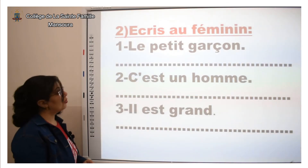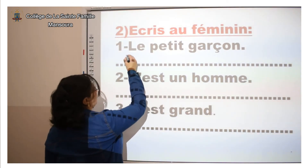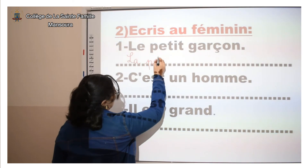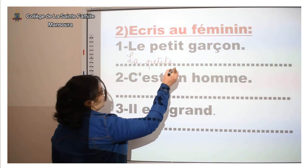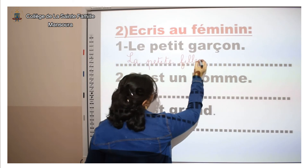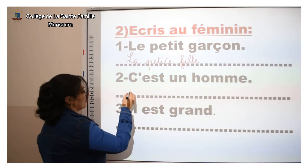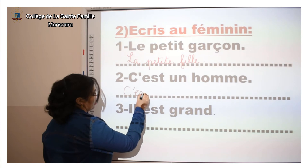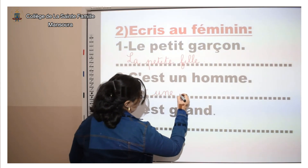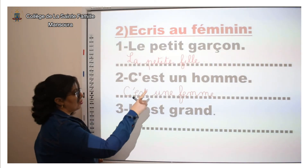Exercice numéro 2 : Écris en féminin. « Le petit garçon » — « le » devient « la », petit → petite, garçon → fille. Donc : « La petite fille. » « C'est un homme » — « un » devient « une », homme → femme. Donc : « C'est une femme. »